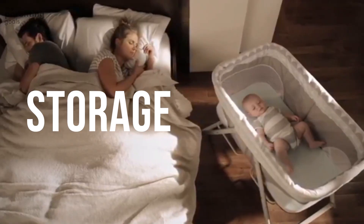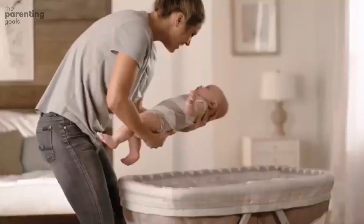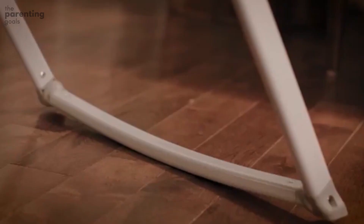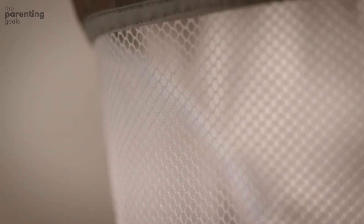Storage. While this isn't a must-have, it's certainly a nice feature to consider. Especially if you're picking a bassinet with wheels, look for additional storage. Having diapers, bibs, or even your baby's favorite lovey close at hand can make life a lot easier in the early days.